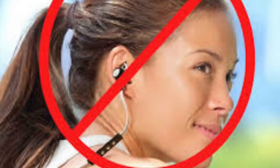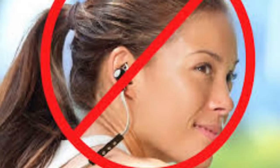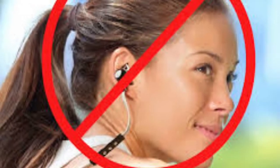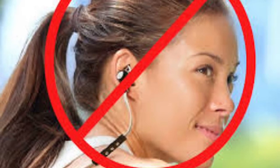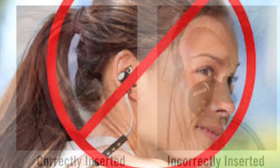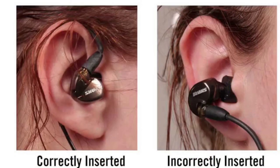Number four is headphones. If your earbuds keep falling out of your ear, you're probably putting them in wrong. What you want to do is wrap the headphone cord around your ear and then put it in — as shown here — and it's so much easier; your headphones do not fall out.